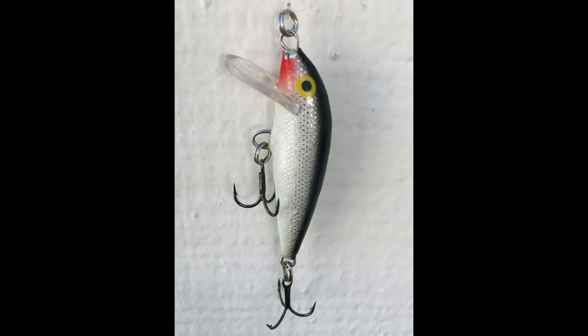As promised, here was the crankbait that I used to catch the fish. It's a Rapala sinking crankbait, and it worked like a charm.